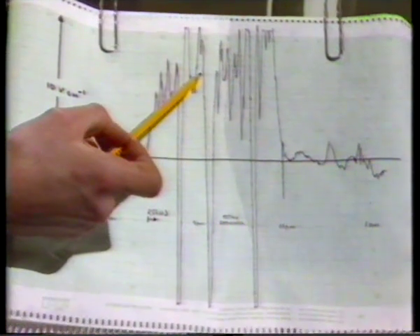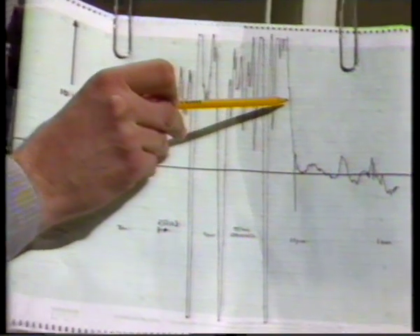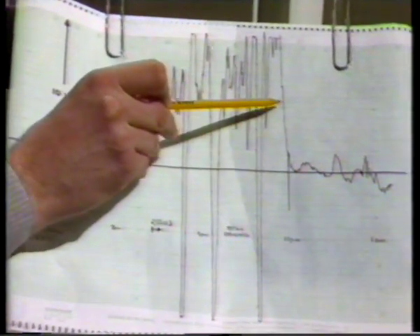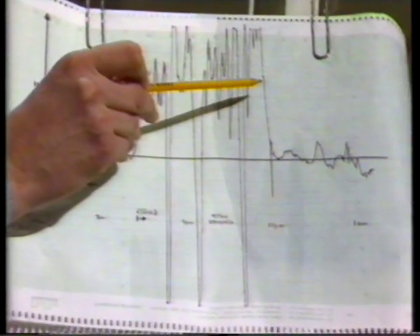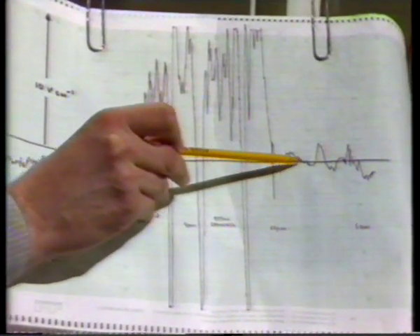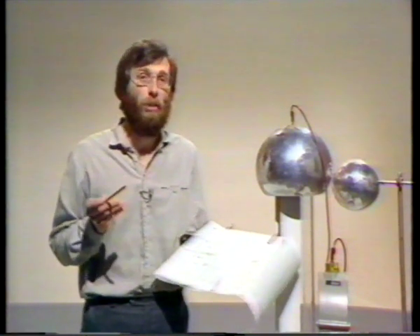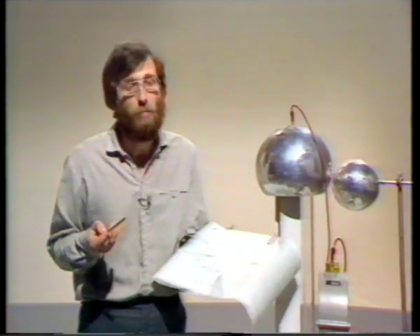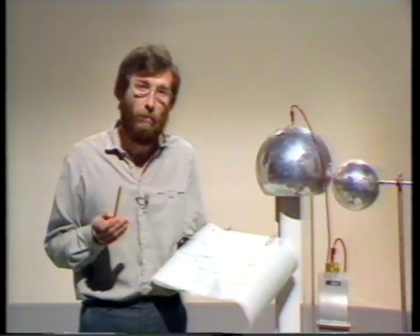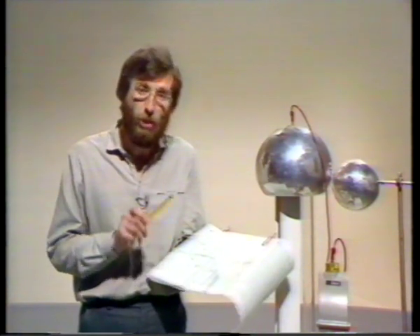That's consistent with charge separation taking place in the clouds — negative charge accumulating in the base. At about 11 o'clock the rain stopped, and that means the charge separation mechanism stopped, and the electric field fell back down again to its previous value. If we'd been lucky enough to catch a thunderstorm, we might well have recorded an electric field magnitude of 0.1 kilovolts per centimetre. We weren't quite so lucky — it was just heavy rain, and we recorded a rather smaller value. But I think you'd agree, from this trace, there's persuasive evidence for charge separation in clouds.